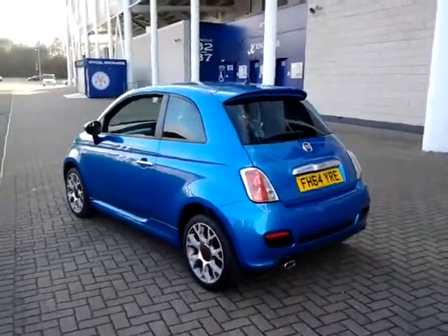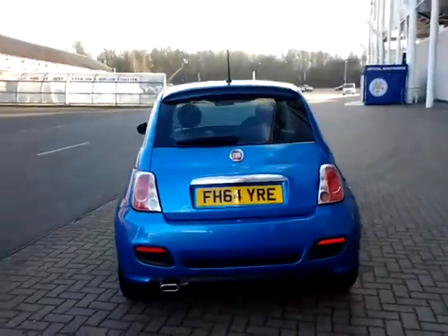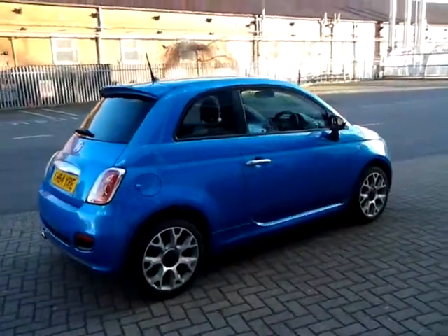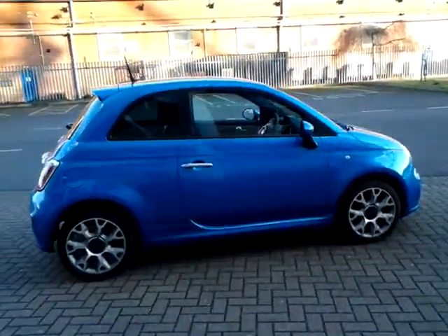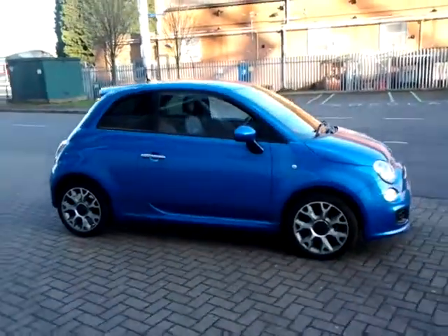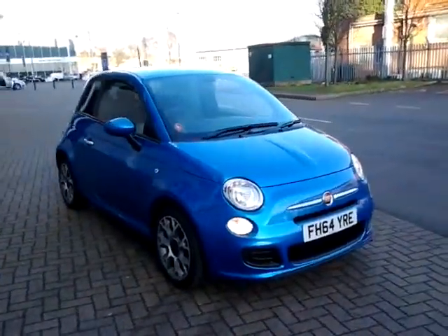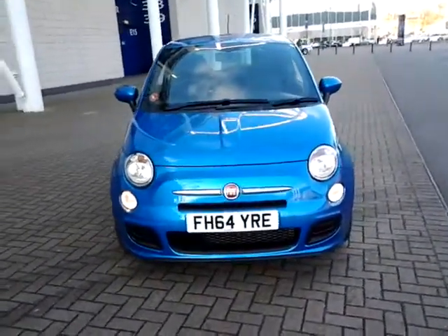This car is available to be reserved online today. All you need to do is click the reserve now button just below this video. Should you require finance on your next vehicle purchase, we have some competitive rates to offer, so please take a look at some of the examples provided. We are also open seven days a week, so should you wish to view, test drive, or reserve this car over the phone, please call Sturgis of Leicester on the telephone number provided on your web browser. Thank you for watching and we hope to see you at Sturgis in the very near future.